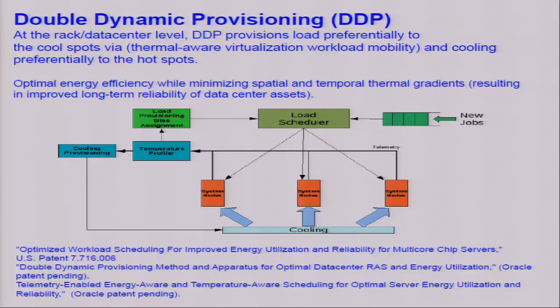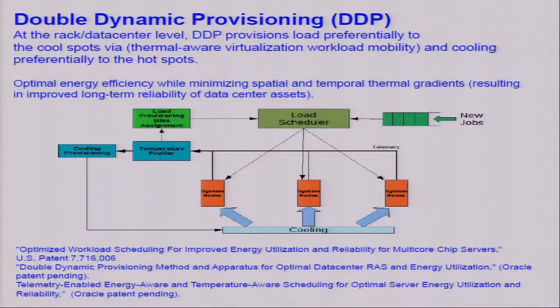IPM also enables what we call double dynamic provisioning, for which we have a number of patents. This means we can identify cool spots and selectively send workloads to those cool spots, then provision our cooling to the hot spots, removing temporal and spatial variations in the thermal gradients.